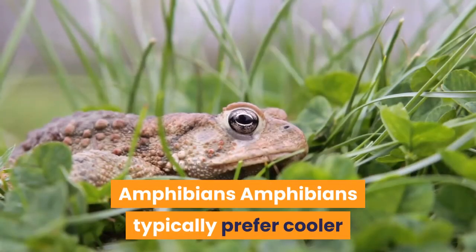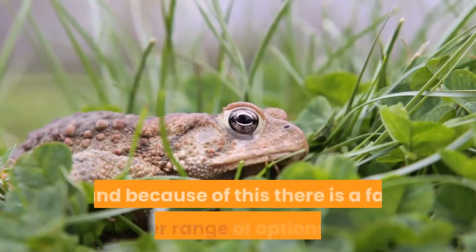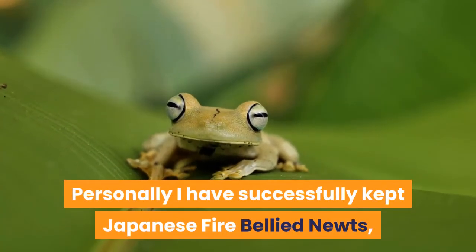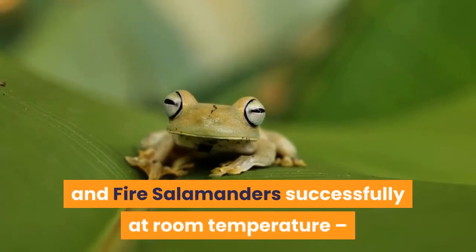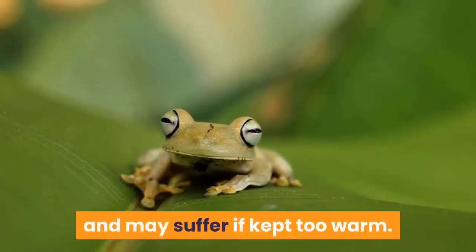Amphibians typically prefer cooler and moister conditions than reptiles and so are far more suited to an unheated terrarium, and because of this there is a far greater range of options here. Personally, I have successfully kept Japanese fire-bellied newts, fire-bellied toads, axolotls and fire salamanders at room temperature. Indeed, these particular species actually prefer cool conditions and may suffer if kept too warm.